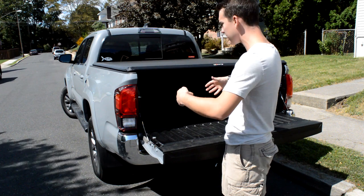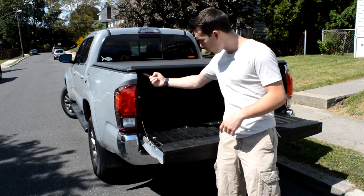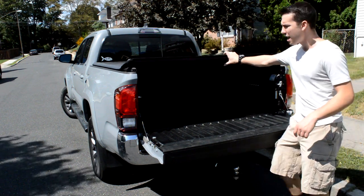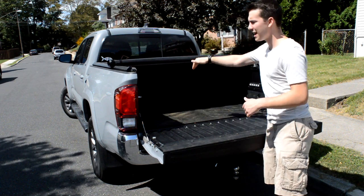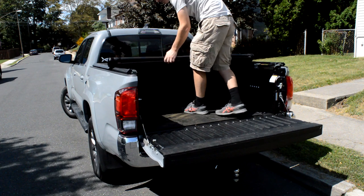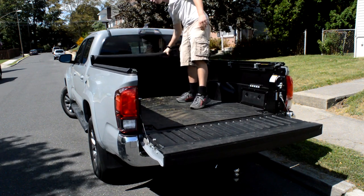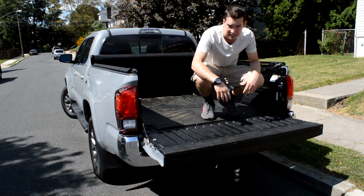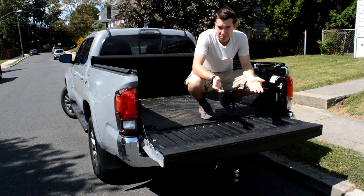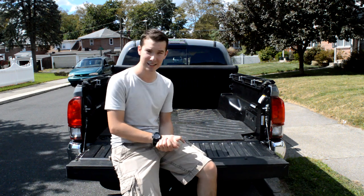This one is super easy to install — basically three brackets on each side, then you attach it. To open the tonneau cover, there's one little latch on each side that pops it up. This is a rolling one, so it has velcro on each side and you can roll it all the way up to the window, giving you access to the entire bed space, which I think is pretty cool.